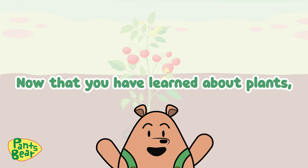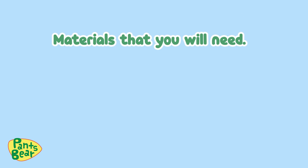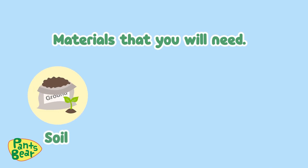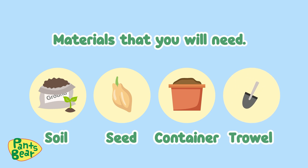Now that you have learned about plants, how about you grow a plant at home? With the help of your parents or guardian. Materials that you'll need: soil, a seed, a container, and a trowel.